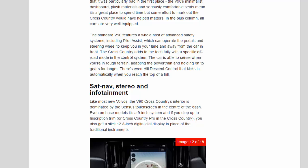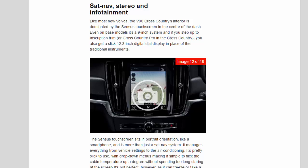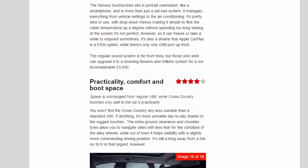Like most new Volvos, the V90 Cross-Country's interior is dominated by the Sensus touchscreen in the centre of the dash. On base models it's a 9-inch system, and stepping up to Cross-Country Pro adds a slick 12.3-inch digital dial display. The Sensus touchscreen sits in portrait orientation, like a smartphone, and manages everything from vehicle settings to air conditioning. It's pretty slick to use, with drop-down menus making it simple to adjust cabin temperature, though it can freeze or take a while to respond sometimes. It's also a shame that Apple CarPlay is a £300 option, and there's only one USB port up front. The regular sound system is far from tinny, but those who wish can upgrade to a stunning Bowers & Wilkins system for £3,000.